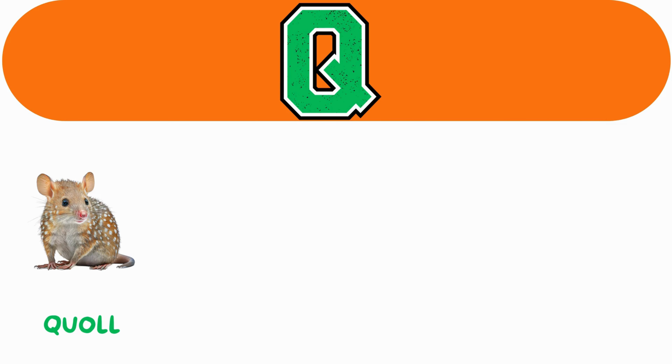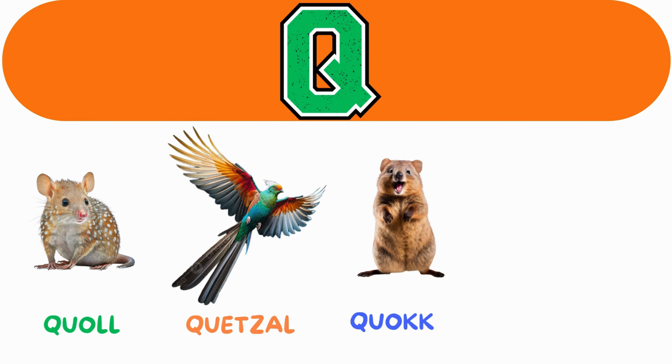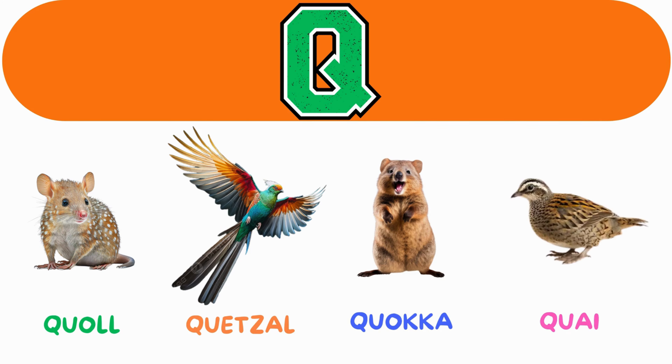Q. Q for quoll. Q for quetzal. Q for quokka. Q for quail.